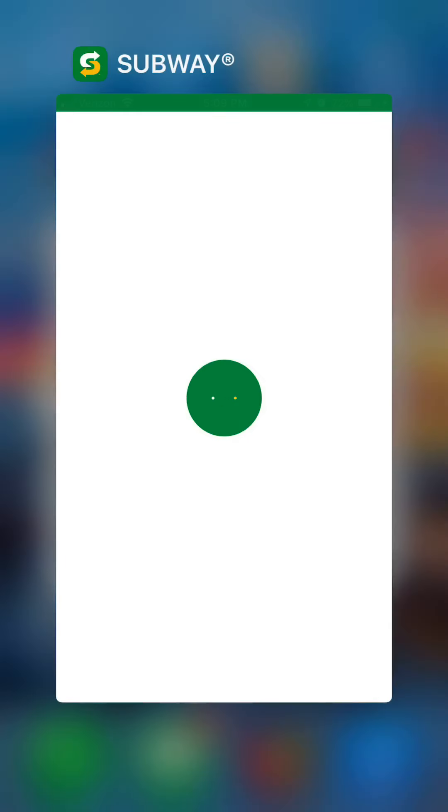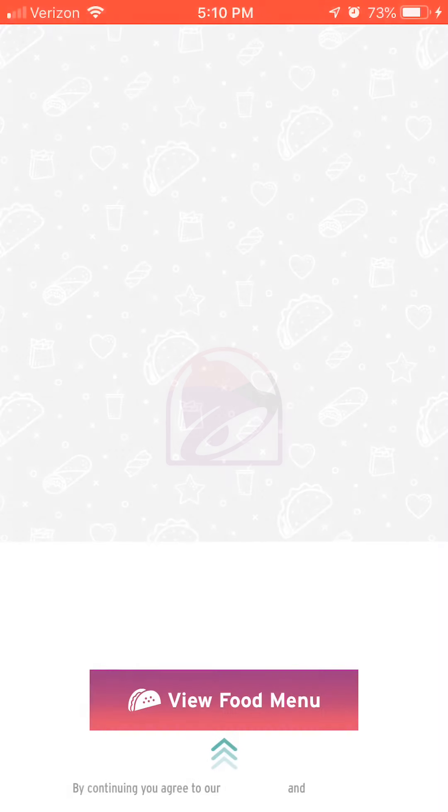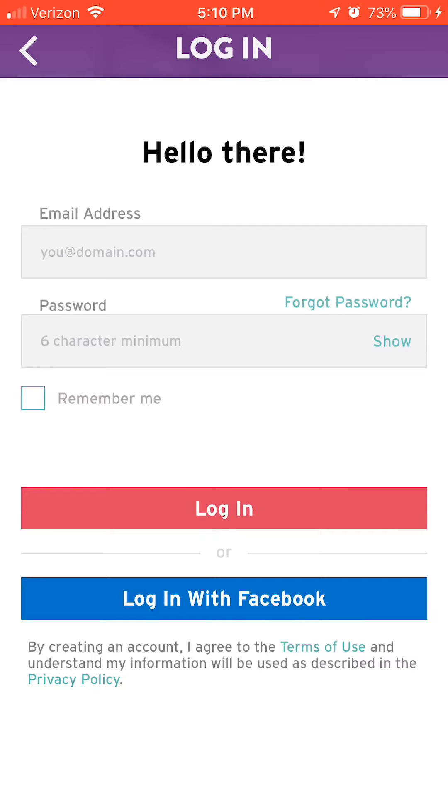Subway — I think you earn points with Subway but you have to order through your phone. Their app was having trouble loading the other day.